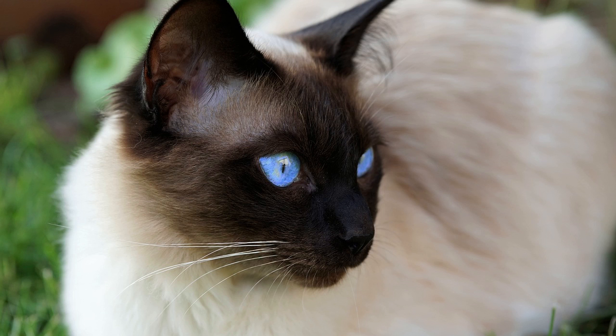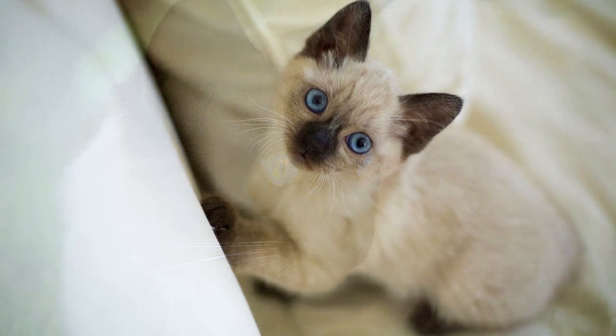It's important to note that purchasing a Siamese cat is a significant investment, not just financially but also in terms of commitment and responsibility. Before buying a Siamese cat, take the time to research reputable Siamese cat breeders with positive reviews and a commitment to the health and well-being of their cats.